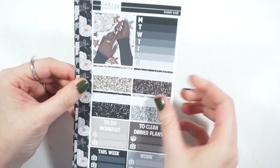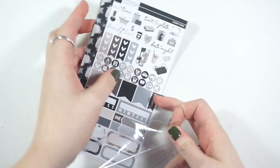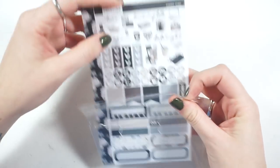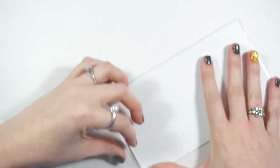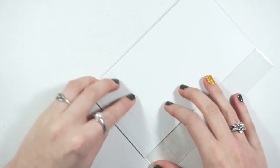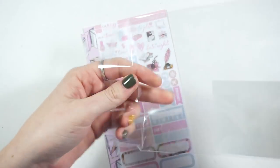My birthday is in December so I kind of like doing a darker neutral kit, but that's also just me. I think that's really nice. Then this one is super cute — I want to save this for February, but I might have to use it beforehand because I'm kind of short on personal size kits.